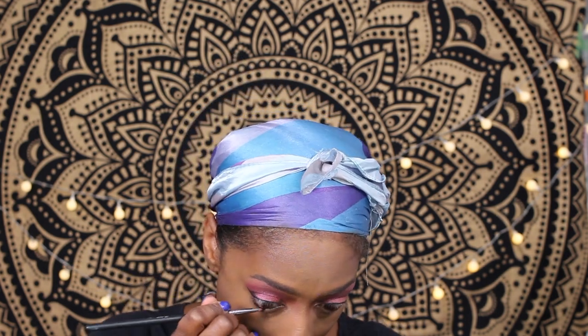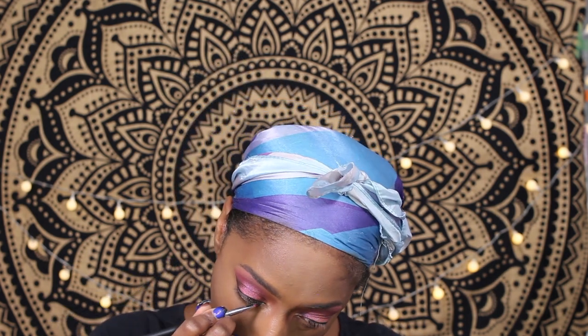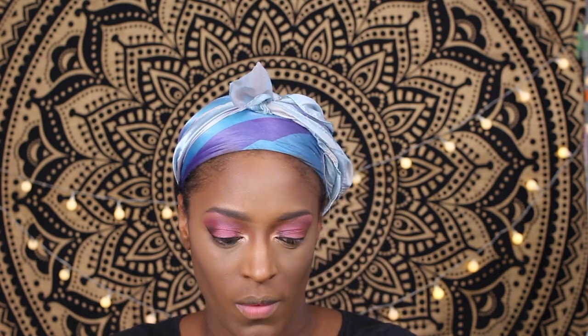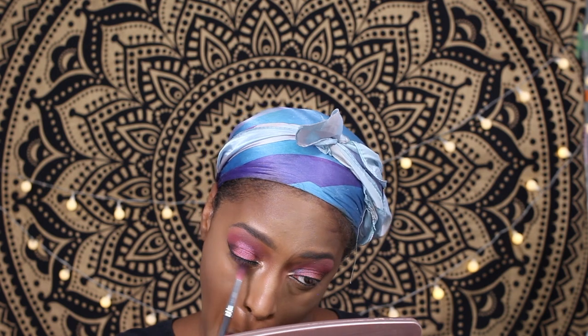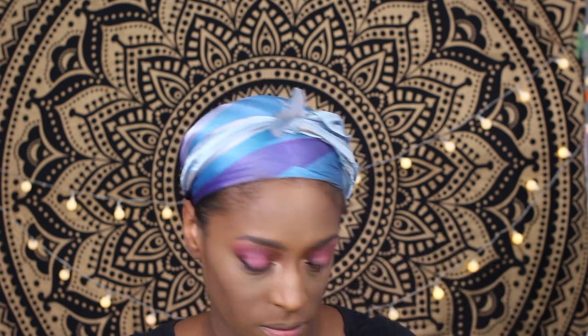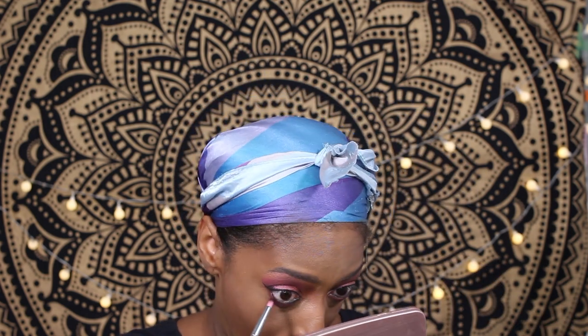Now I'm going in to line my lash line with the Juvia's Place Gel Liner. I'm not sure if they still make these, but I'll have it linked below if so. Then I go in with the two shades I used for my transition and the inner and outer corners and apply those to the lower lash line to really smoke the look out and bring it all together.